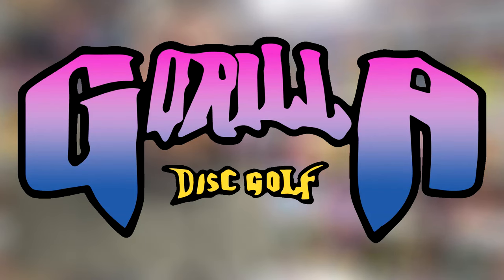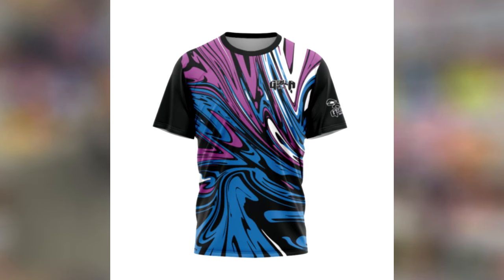Going by information that I have found online, Gorilla Performance Discs appears to be by Gorilla Disc Golf. Gorilla Disc Golf is a company that has been around for over a decade, with a full apparel line, a brick and mortar disc golf shop, and a full online web store. Gorilla Disc Golf is located in Seabrook, Texas, which is just outside of Houston.